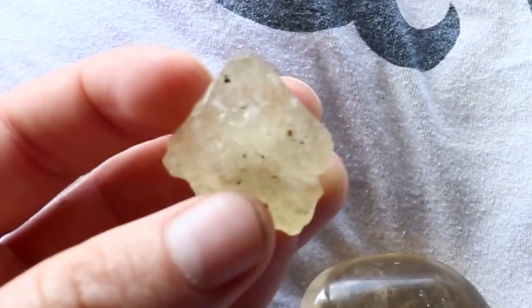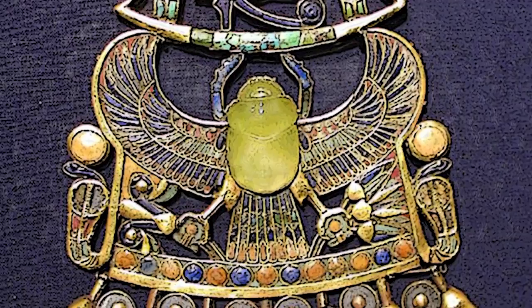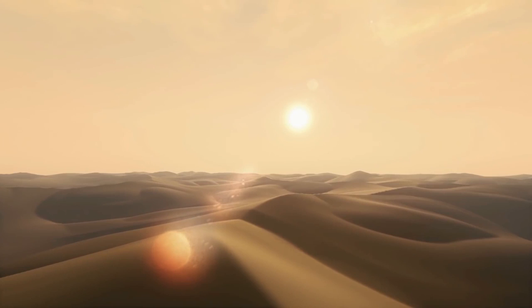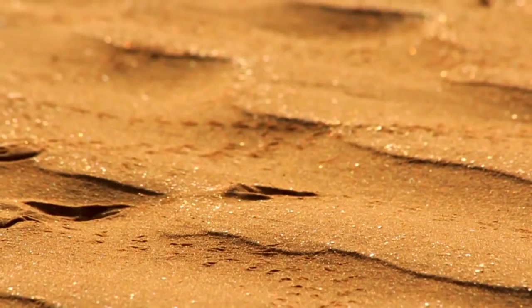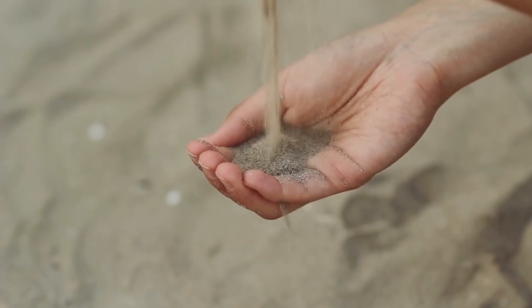Libyan Desert Glass. For over 3,000 years, fragments of canary yellow glass known as Libyan desert glass have been found between shifting sand dunes over a vast area of the Sahara Desert in western Egypt, near the Libyan border. The mysterious material was even incorporated into King Tut's gilded and jewel-covered breastplate, in the form of a scarab beetle that serves as a centerpiece. For a long time, scientists didn't know exactly where Libyan desert glass came from. It's made of pure silica, which can only form in temperatures of 2,912 degrees Fahrenheit or more — a temperature that generally does not occur naturally anywhere near the Earth's surface.